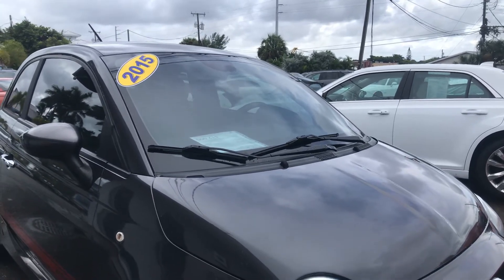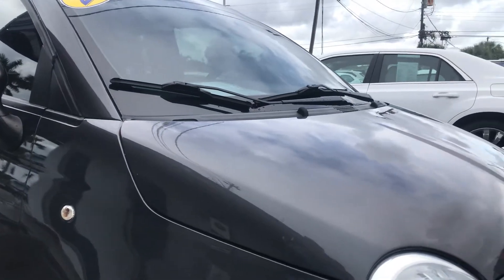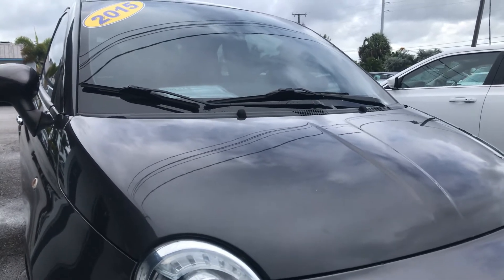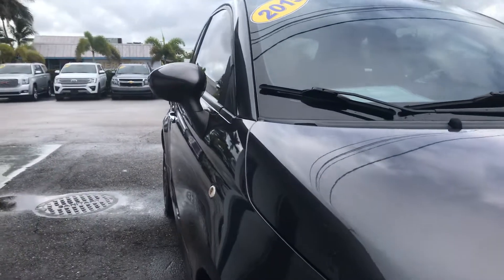We're going to start out here on the passenger side front. In the front of the vehicle is where you usually have most of your damage on vehicles. And when I say damage, I just mean normal wear and tear — a little bit of bug damage, little nicks or chips on the hood. And that's what I'm going to point out right now.